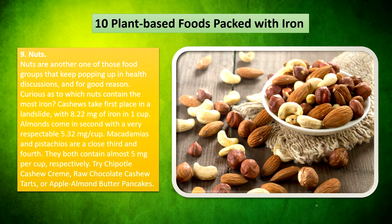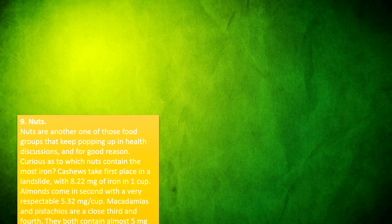Nuts are another food group that keeps popping up in health discussions, and for good reason. Curious which nuts contain the most iron? Cashews take first place in a landslide with 8.22mg of iron in one cup. Almonds come in second with a very respectable 5.32mg per cup. Macadamias and pistachios are a close third and fourth, both containing almost 5mg per cup respectively. Try chipotle cashew cream, raw chocolate cashew bites, or apple almond butter pancakes.